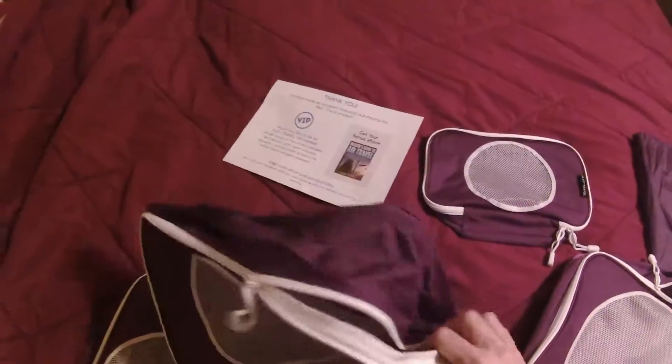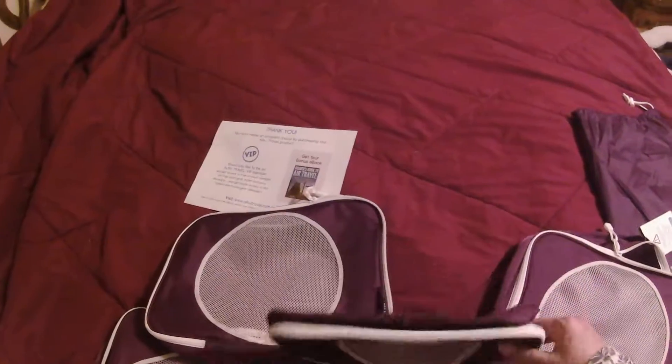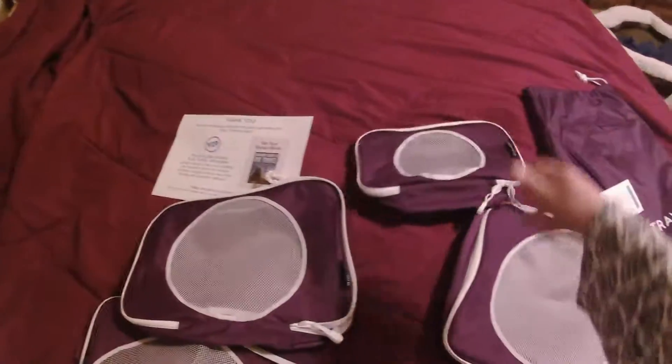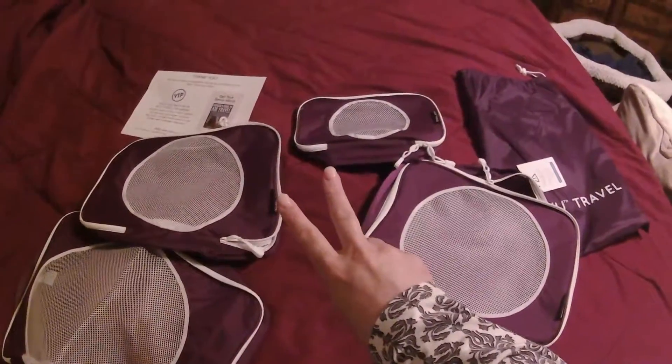I'm laughing because Ember Honey Raven is a traveler and a packer — she can pack. Look at that. Wonderful, wonderful, wonderful stuff.